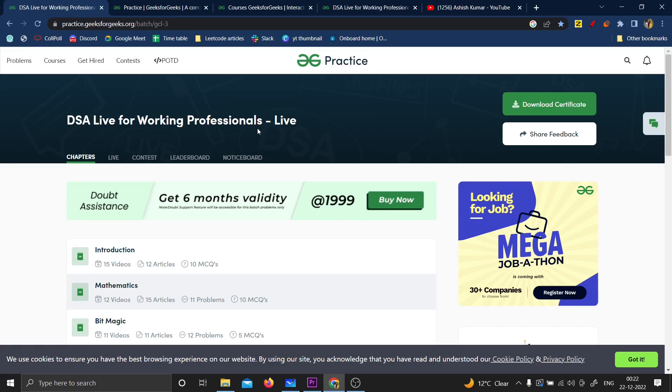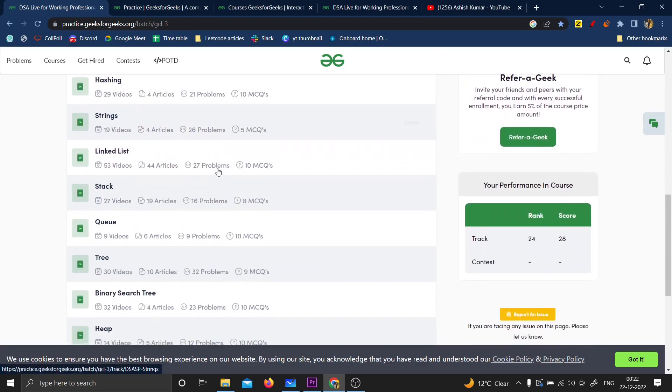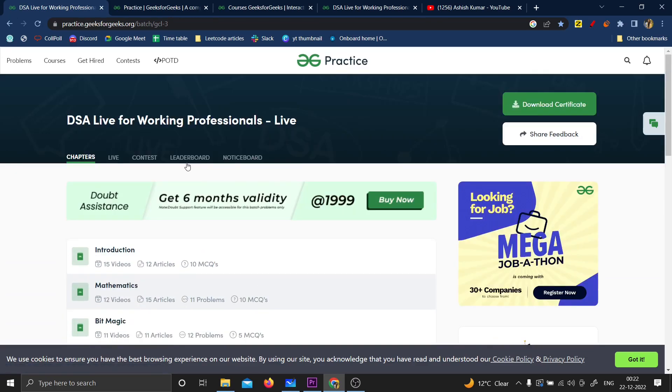Along with the videos, live classes, doubt assistance, and placement assistance, they even have contests. You can take part in contests, which will help you assess how good you are at coding and where you need to improve. You'll also see yourself on the leaderboard according to your performance.